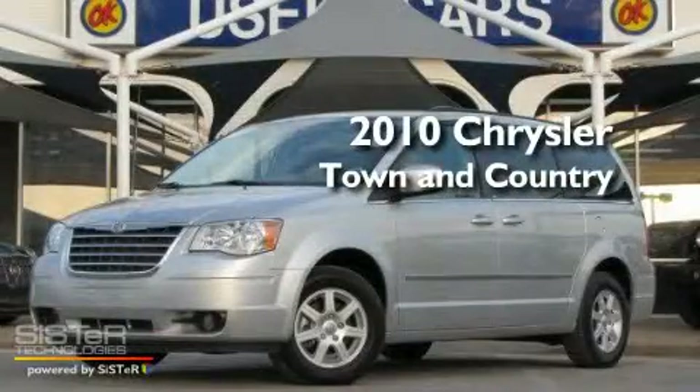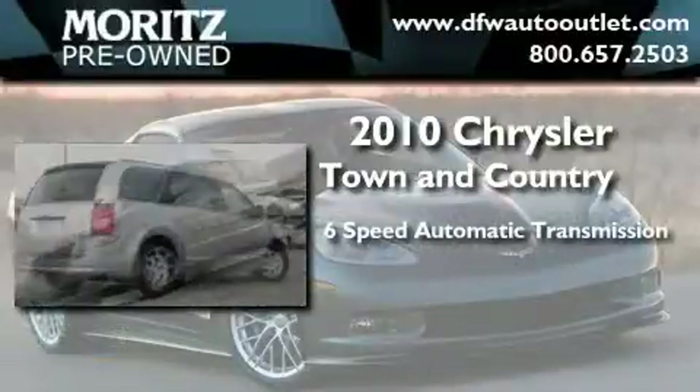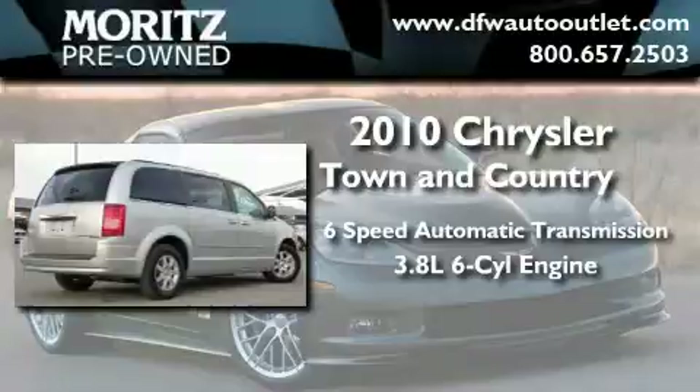This is a 2010 Chrysler Town & Country. This minivan has a six-speed automatic transmission and a 3.8 liter V6.